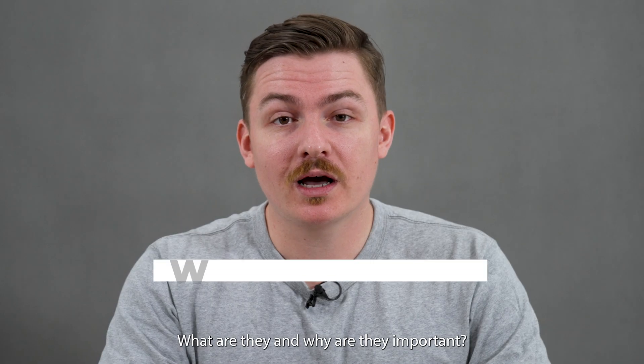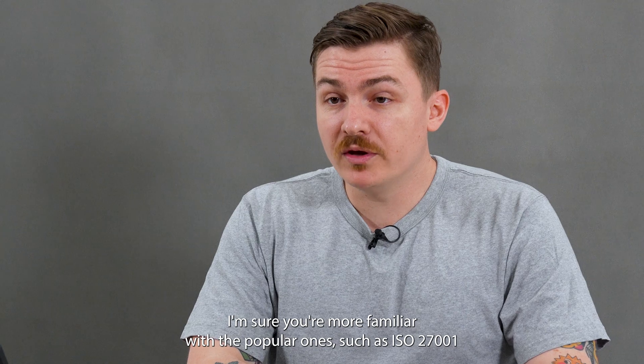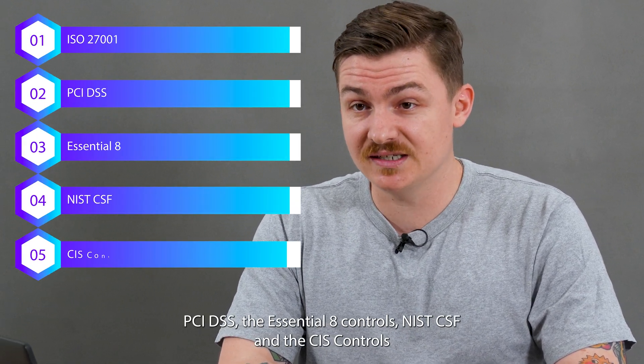Information Security Frameworks — what are they and why are they important? There are many different frameworks out there. You're probably familiar with the popular ones such as ISO 27001, PCI DSS, the Essential 8 controls, NIST CSF, and the CIS controls.